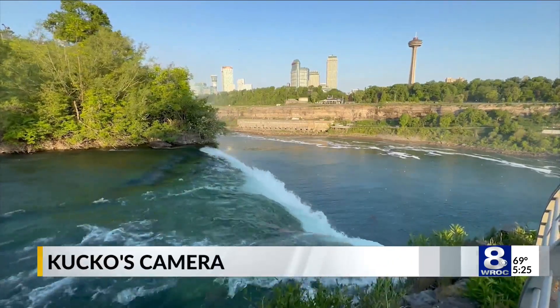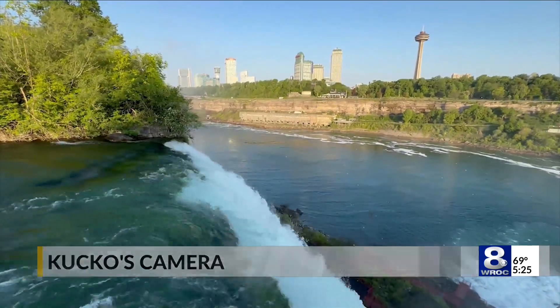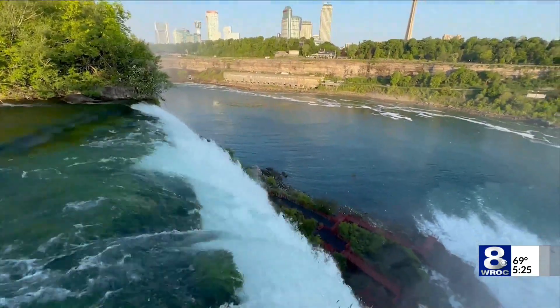This is the cascade that falls between the American Falls and the Horseshoe Falls. And as you can see, the view is absolutely stunning.